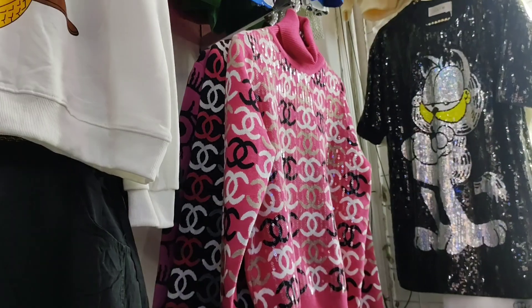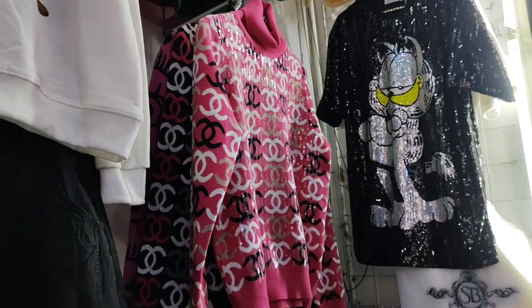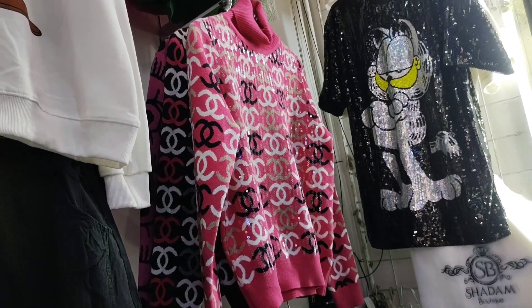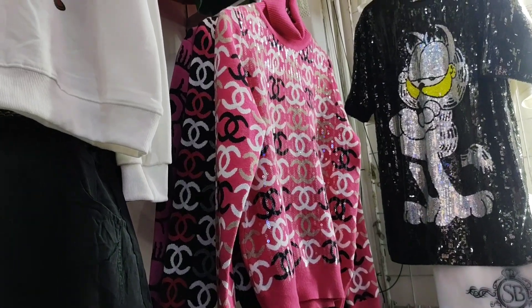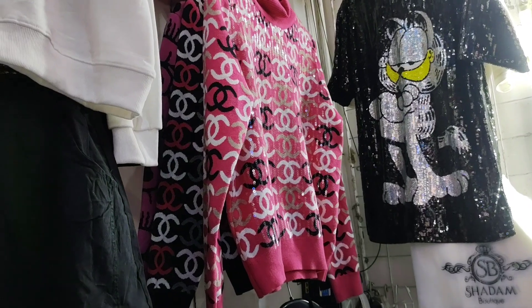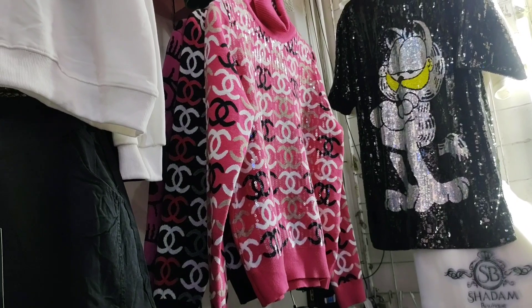That one has a sequin finish and is like a Chanel inspo. It comes in white, white with black, and pink. It has a little collar, of course, because it's already getting cold. It's made of punto fabric, which right now, girls, is selling incredibly well because of the cold weather coming.